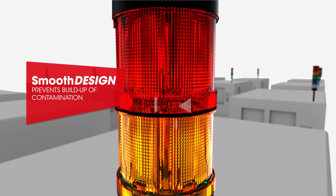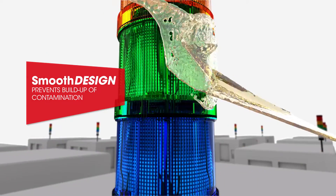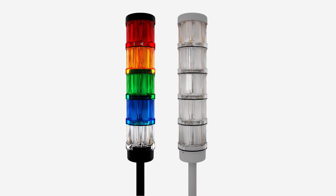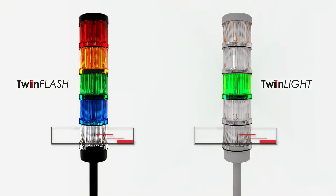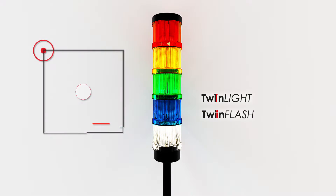The smooth surfaces of the light elements prevent contamination building up and can be cleaned easily and quickly if necessary. The light elements TwinLight and TwinFlash offer two different light pictures in just the one unit, reducing the cost of inventory and number of stock locations required.